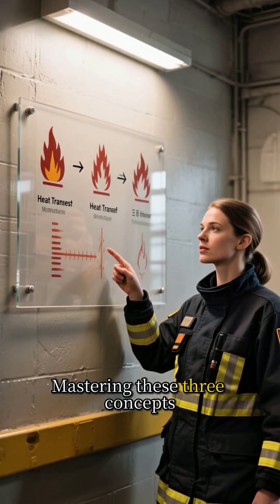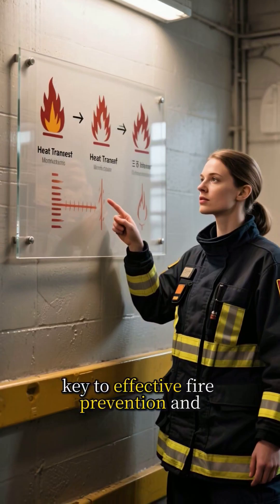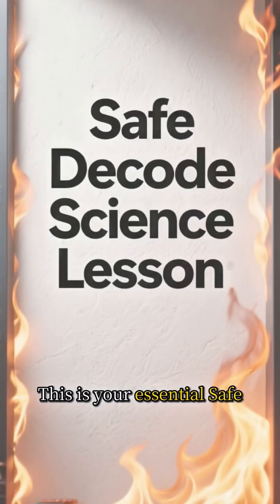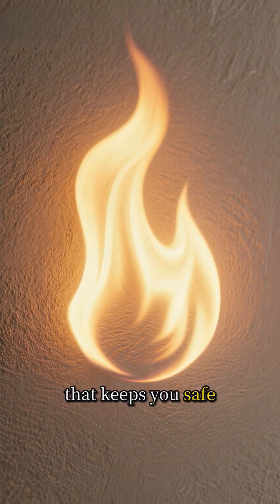Mastering these three concepts — conduction, convection, and radiation — is key to effective fire prevention and compartmentalization. This is your essential SafeDecode science lesson. Follow us for more decoded science that keeps you safe.